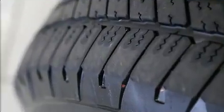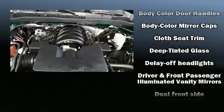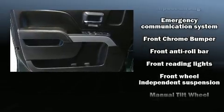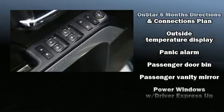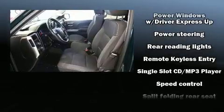Traction control, brake assist, a panic alarm, OnStar, and four-wheel disc brakes with ABS are all included. Electronic stability control stands out as a technologically savvy innovation, keeping you better connected to the road.